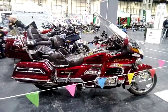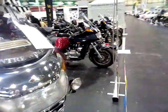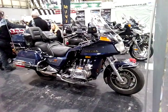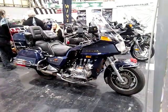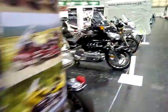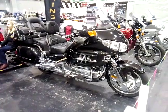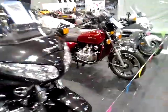Very nice bikes. I bet they take a bit of keeping clean. If you do spot your bike, I've got a little comment down below.